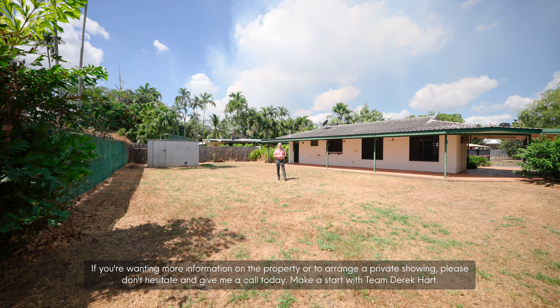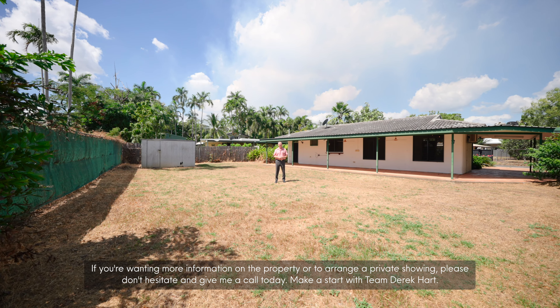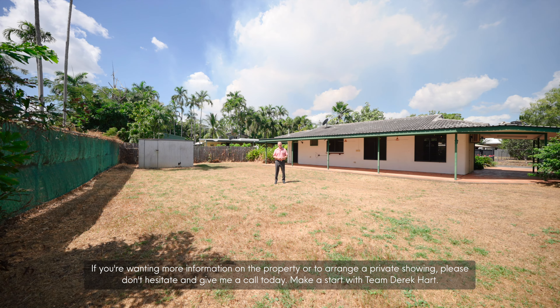If you're wanting more information on the property or to arrange a private showing, please don't hesitate and give me a call today. Make a start with Team Derek Hart.